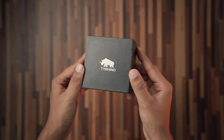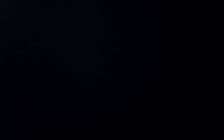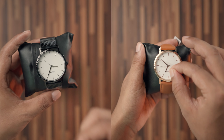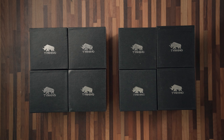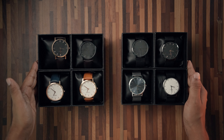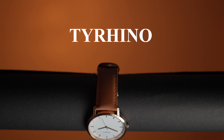Here's the slick and stylish Tyreno box. Not one, but I have eight different watches with metal straps, leather straps, and all of the color combinations that you need. So let's unbox all of the watches — we have two types mainly: with leather straps and with metal straps.